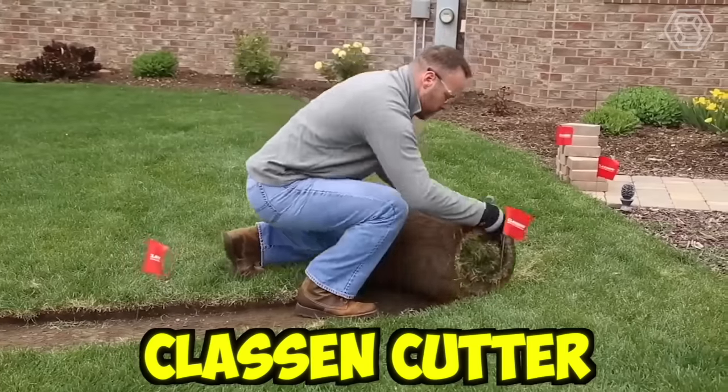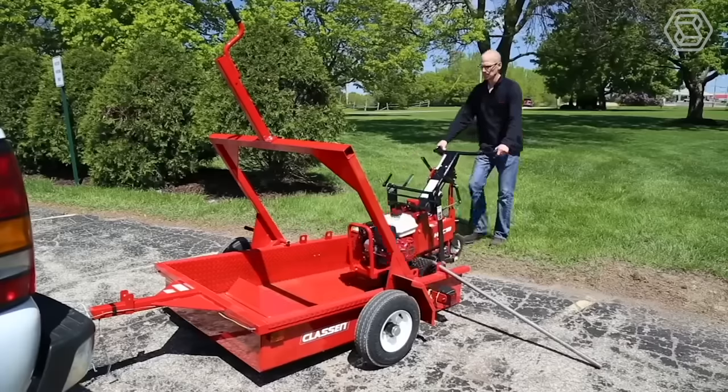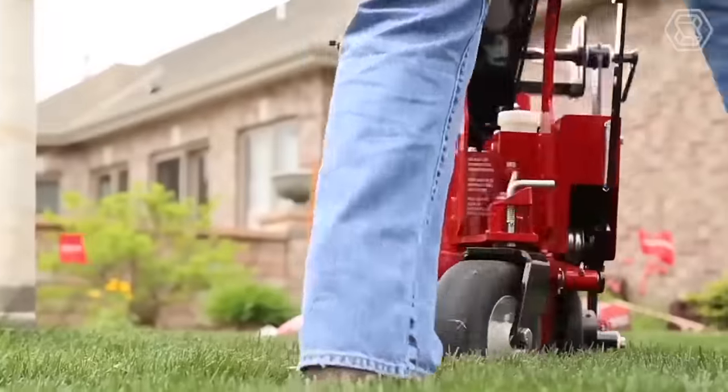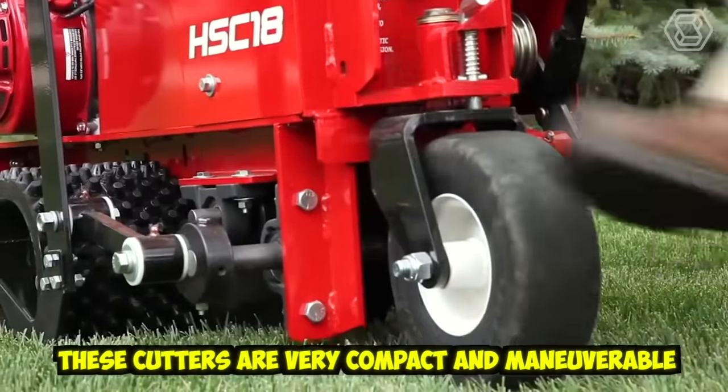The easiest way to remove the sod is to use a special Klassen cutter. Such a machine will save you hours of grueling work. They cut the turf in precise curves or straight lines. These cutters are very compact and maneuverable.